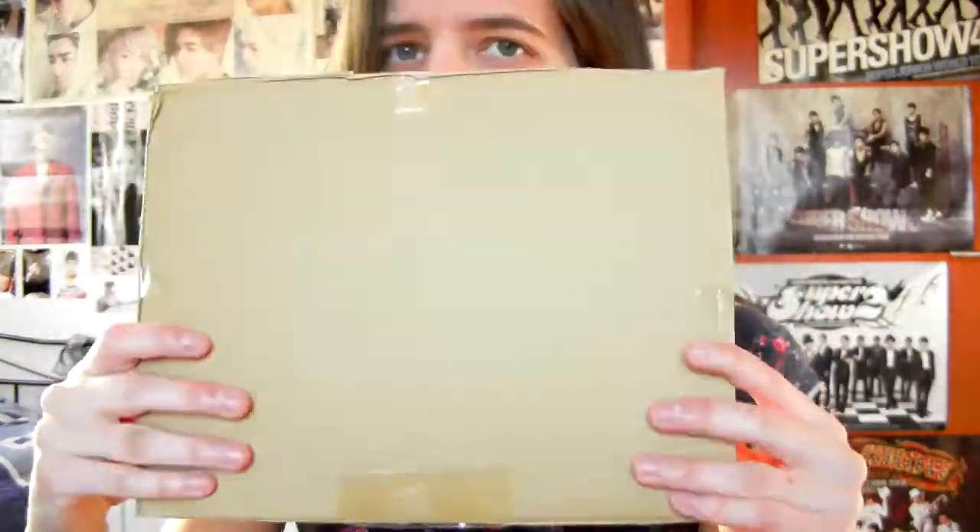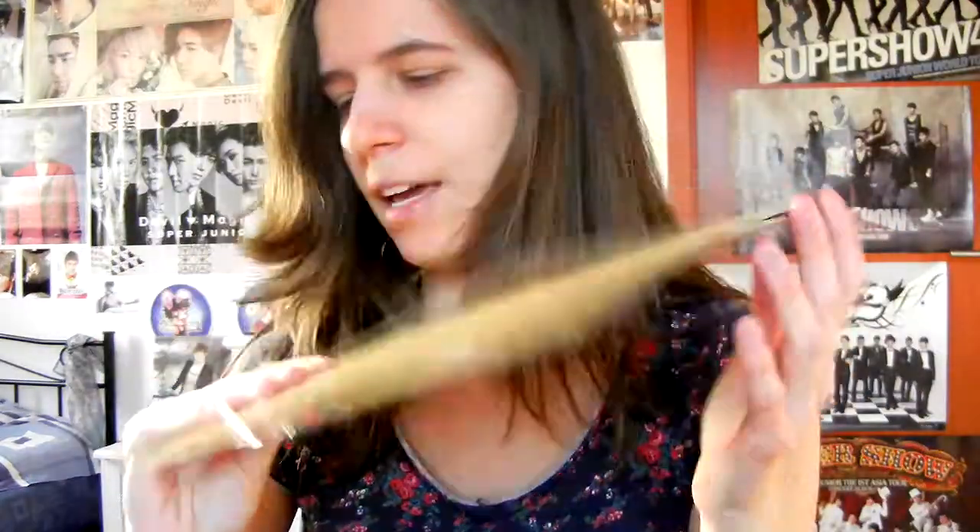Hi guys! So the main thing I got in this package is a single thing, and it's in this kind of cardboard. And that's the size of the thing I got.